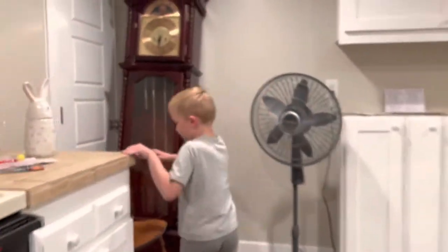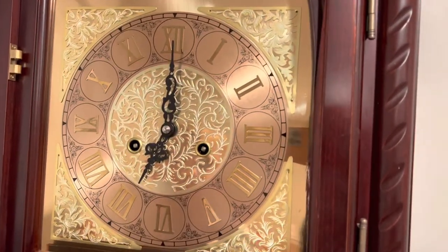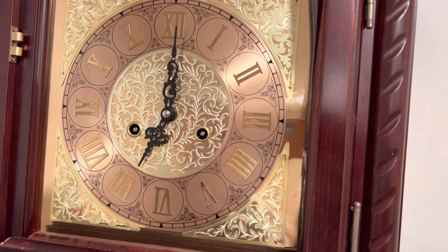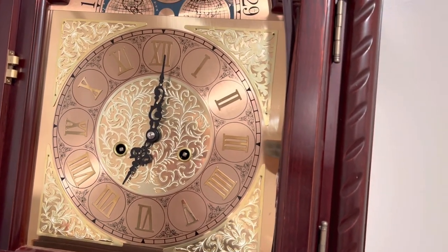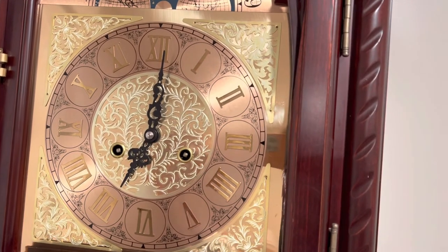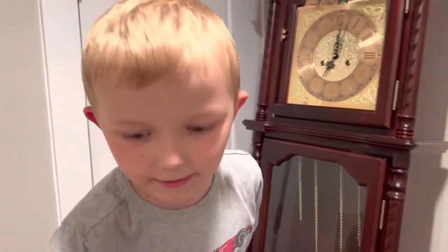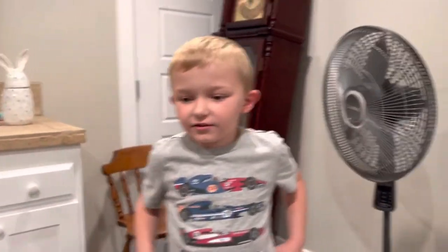And my other chiming clock is my grandfather's clock. Also, it's losing its key, but the Ridgeway Mantle clock is its key. Thank you guys for watching, and I hope you enjoyed. Bye.